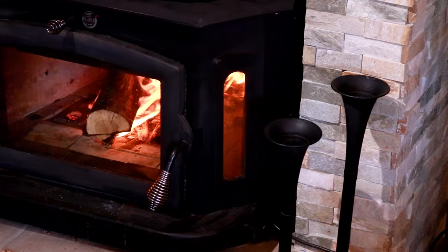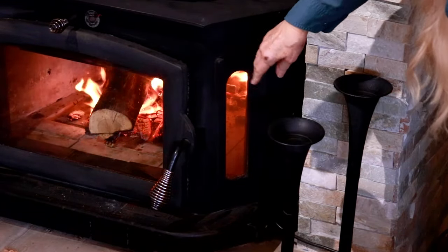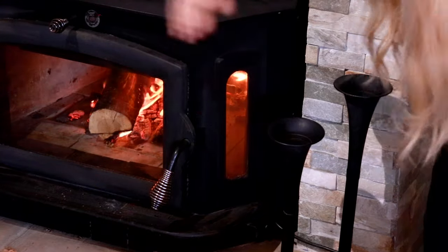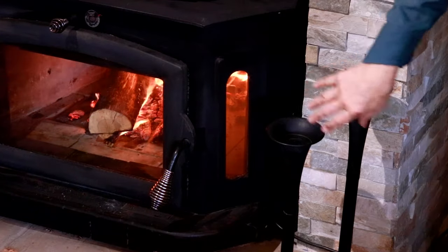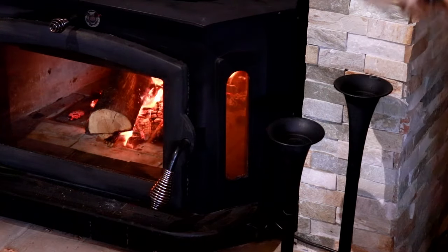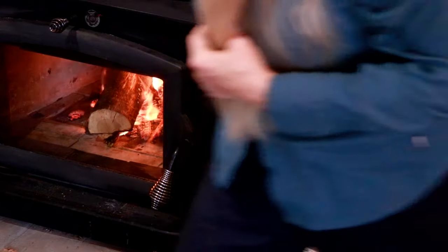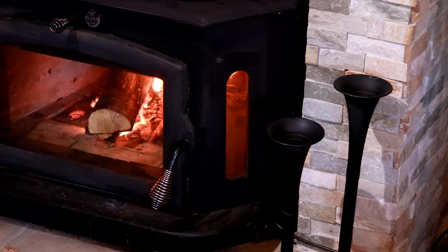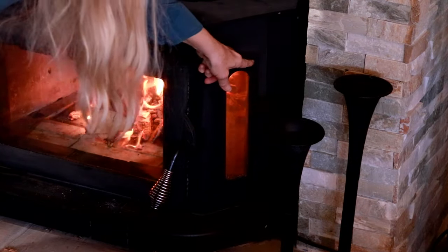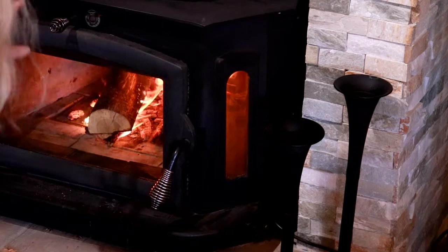One thing I really like about the stove is these side glass panels — that's especially nice if you have furniture where people sit and can see in from the side. It's just really pretty. I love my Buck Stove. You can also order the door and the side frames in silver or gold for a fancier look.